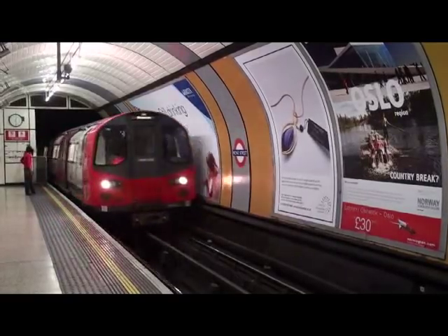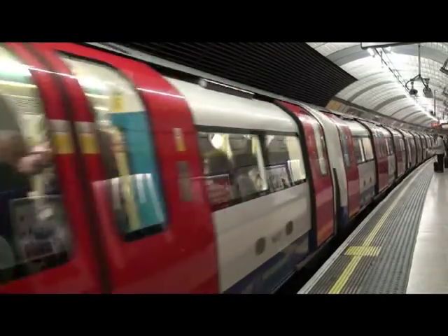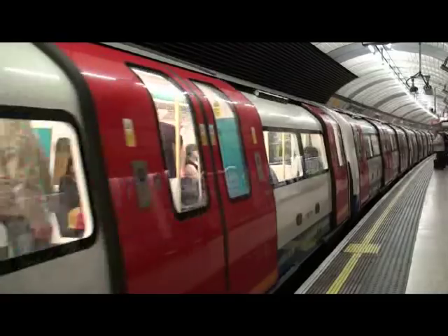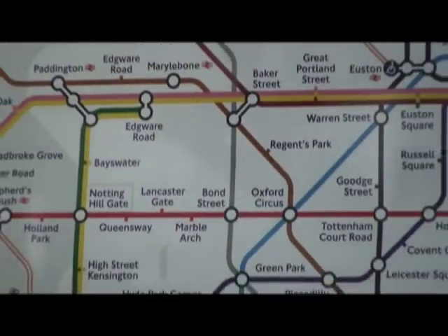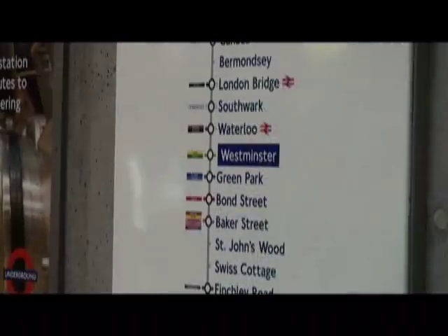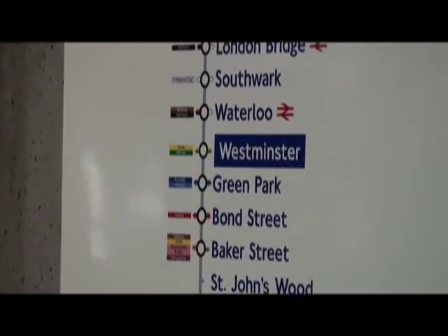The London subway started around the 1850s, making it one of the oldest subway systems in the world. And since 2000, the Transport for London, TFL, is responsible for the London Transport System. This is a huge system — it has 270 stations, 11 lines, and 250 miles of track, making it the second longest in the entire world, just behind the Shanghai Metro.